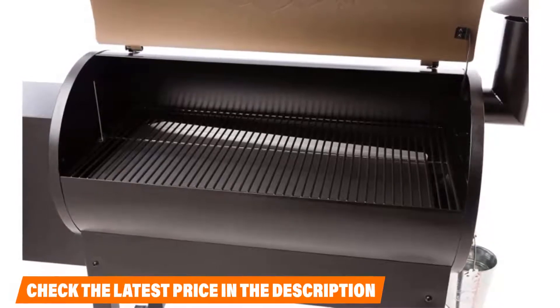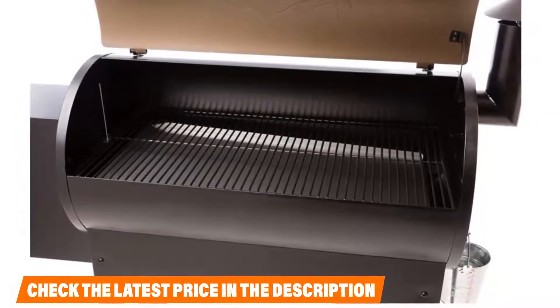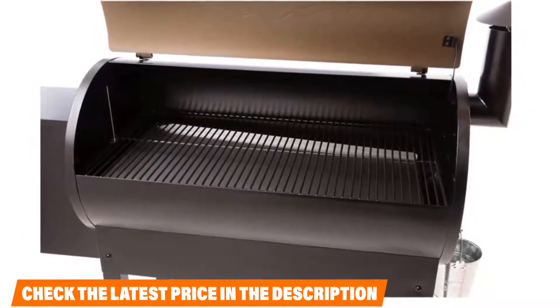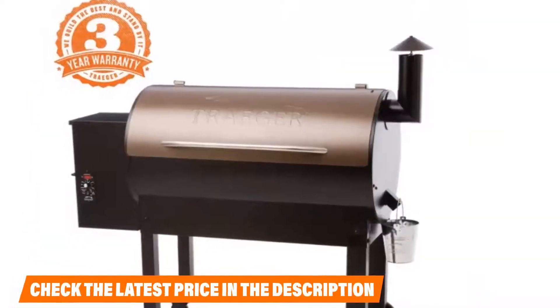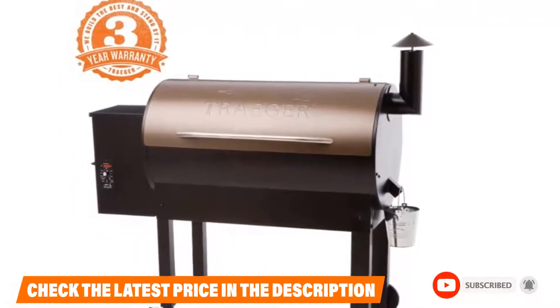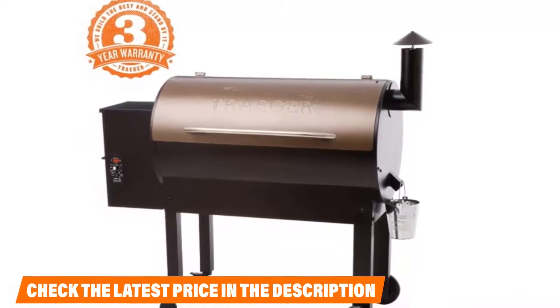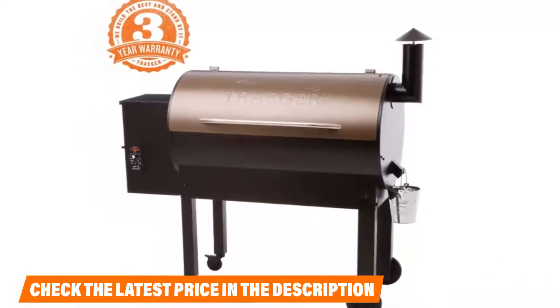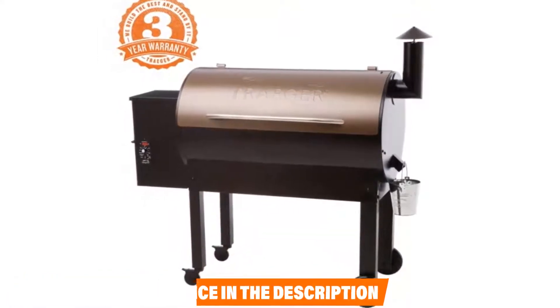As impressive as the Traeger smoker is, it has its fair share of minuses as well — like the lack of a prep table and ash clean-out. You may have to invest in a table attachment, but most other offset smokers will still pale in comparison. Popular with Amazon customers, the smoker holds up to the reputation of the Traeger name.